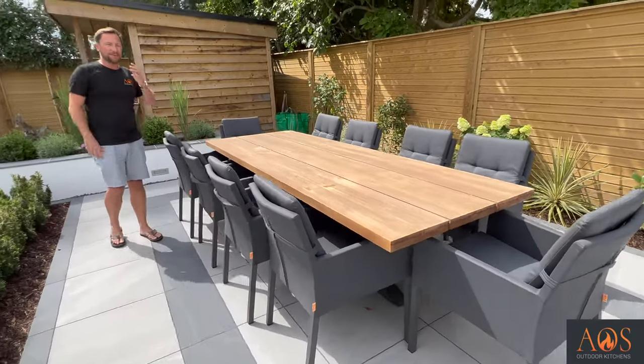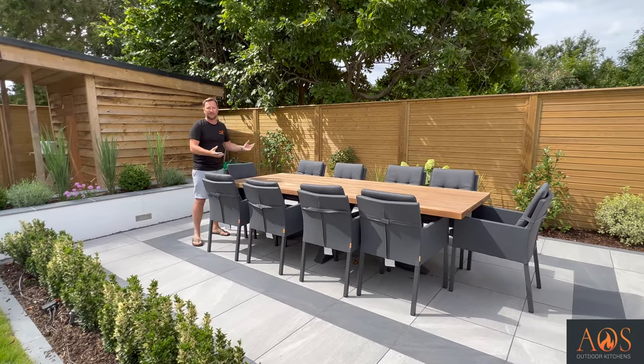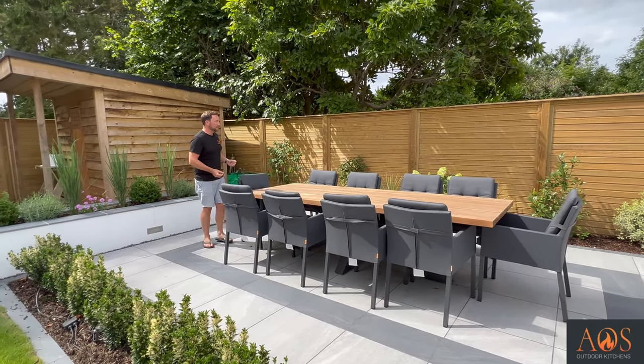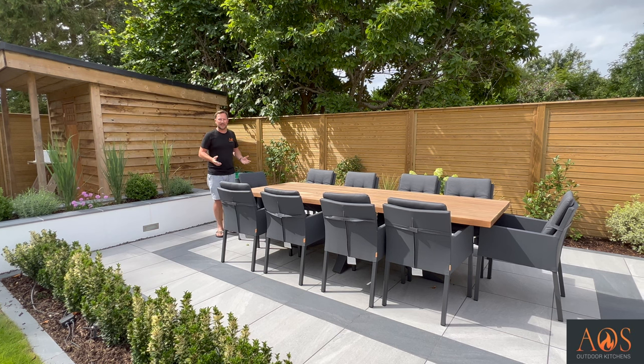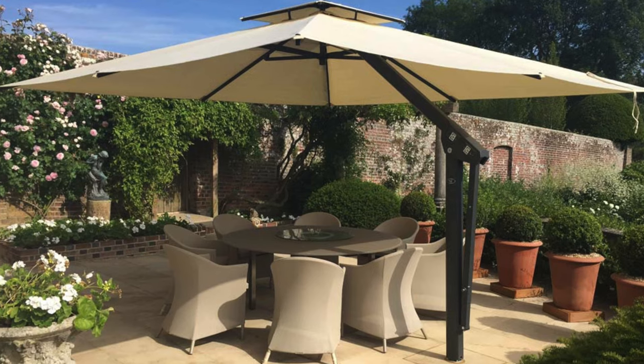Over here is a dining table, about five metres away from the kitchen. Once you've cooked everything, you can bring it over here, sit with family and friends and eat. We were talking to the customer earlier — they're thinking about maybe putting a pergola up here which would cover this whole area as well.